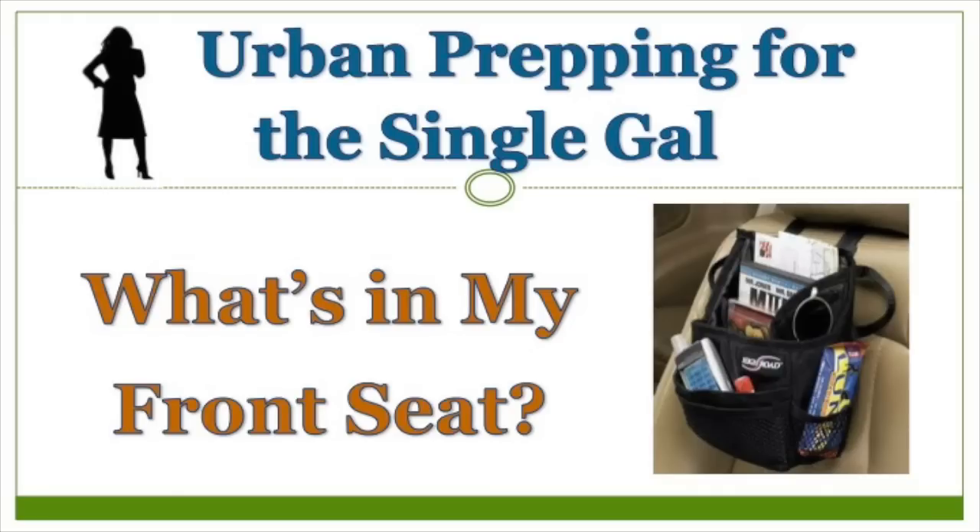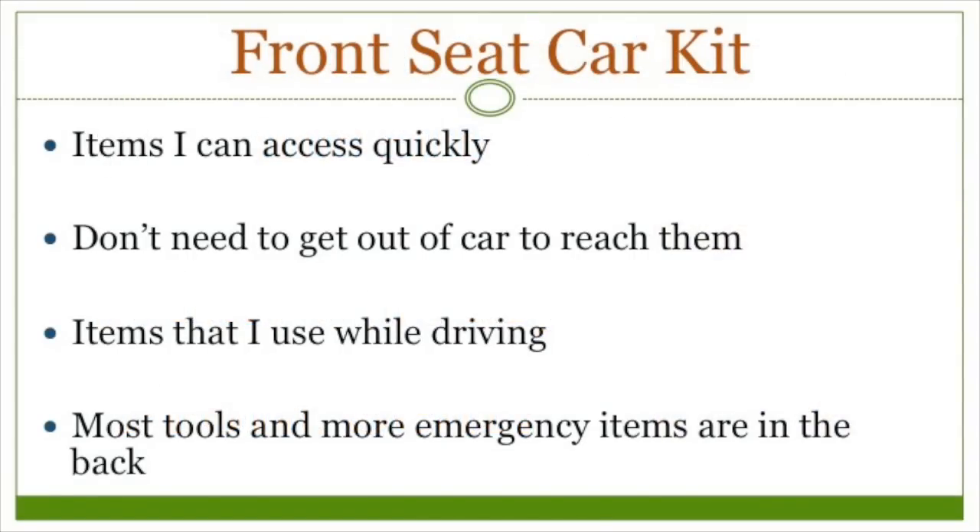And even though this is called 'What's in My Front Seat,' I'm not going to include anything that I keep in my glove compartment since I already did that video — I'll link it below. Also, this doesn't include emergency items that I keep in the back of my car. If you've seen other videos of mine, you know that I may be incapable of showing emergency or EDC — which means everyday carry — supplies without going over some information about what purpose I want them to serve. So the items in my front seat are things that I want to be able to access quickly from the driver's seat.